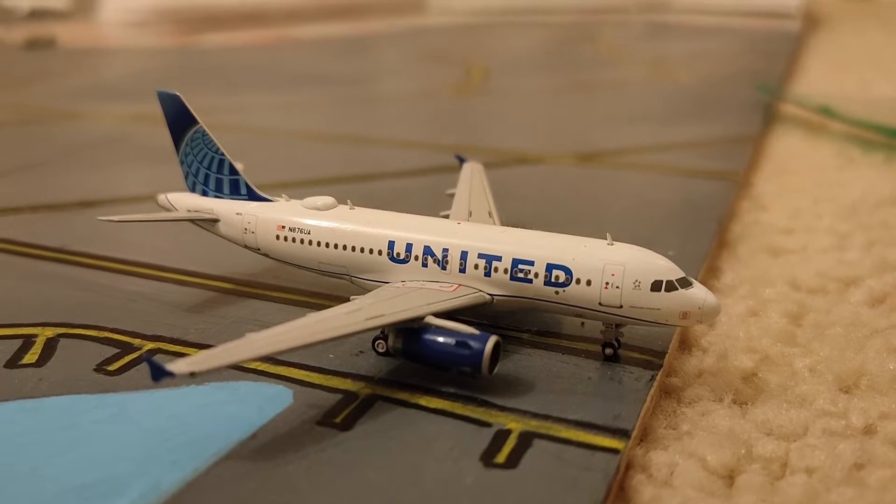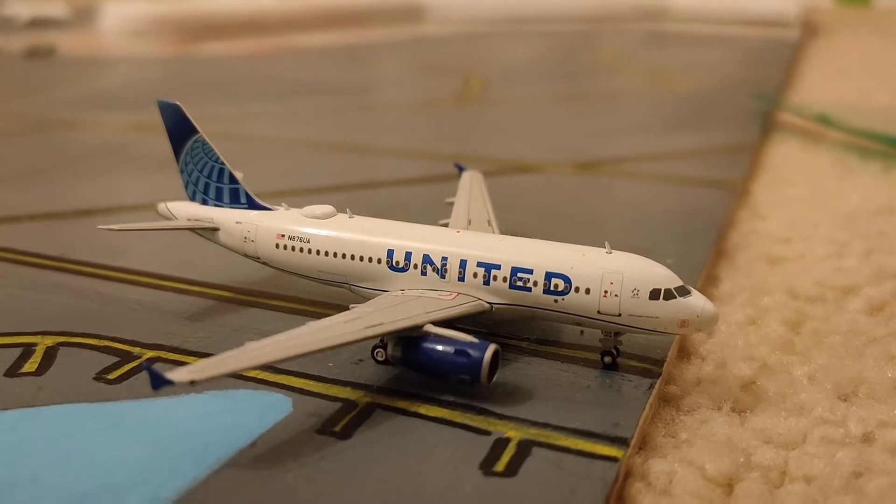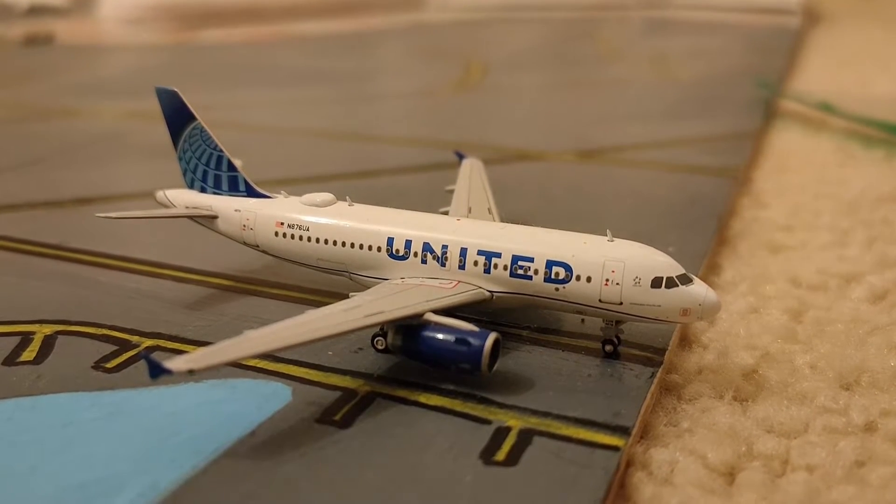Hey everyone, welcome back to a new video. Today, back in Newark, I have a surprise — I finished my terminal, but more on that a bit later.